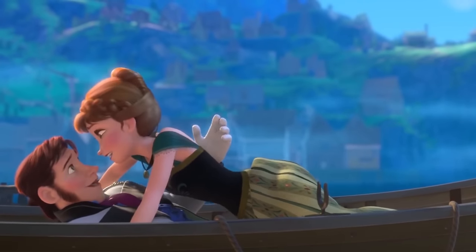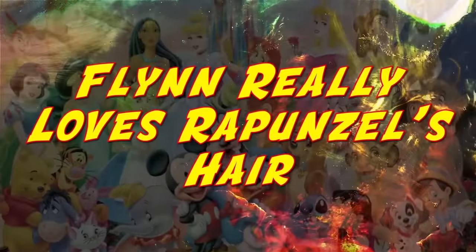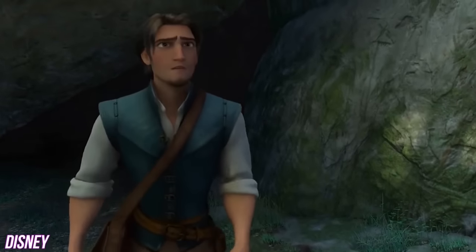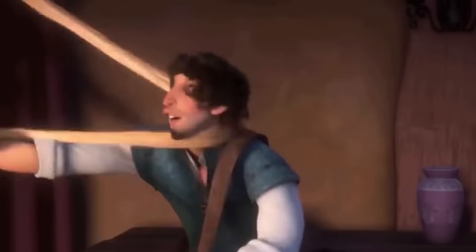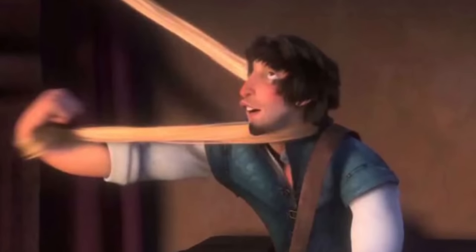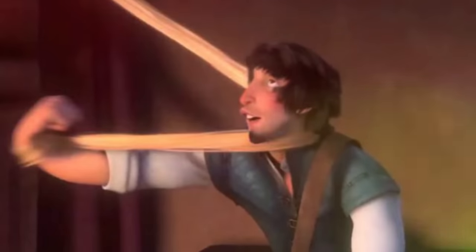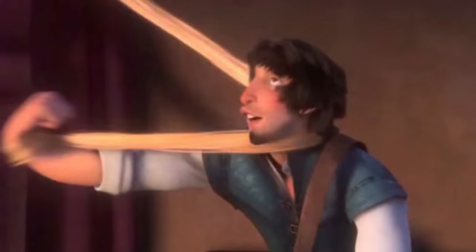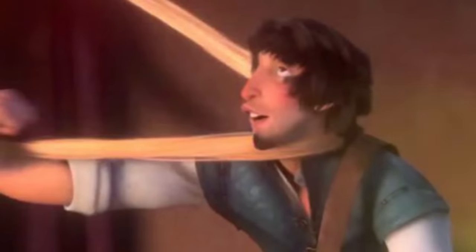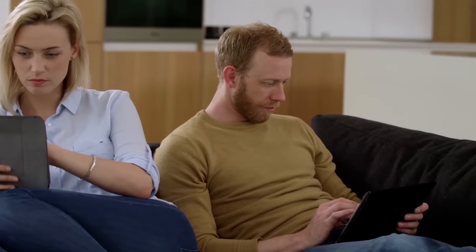Flynn really loves Rapunzel's hair: Flynn Rider is a total babe, and we're all slightly jealous Rapunzel gets to keep him. But if you pause Tangled at the right moment, you'll end up with some pretty bizarre scenes. Rapunzel's hair is absolutely awesome, but we probably couldn't wrap our necks around it and look the same way Flynn does. He's enjoying this way too much, and it's making us a little uncomfortable.